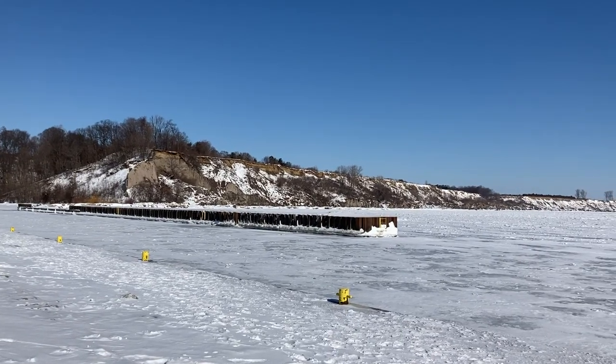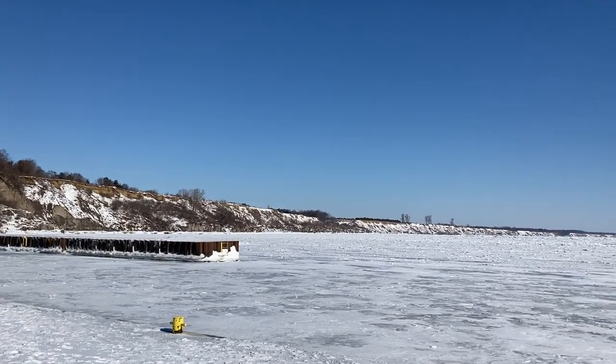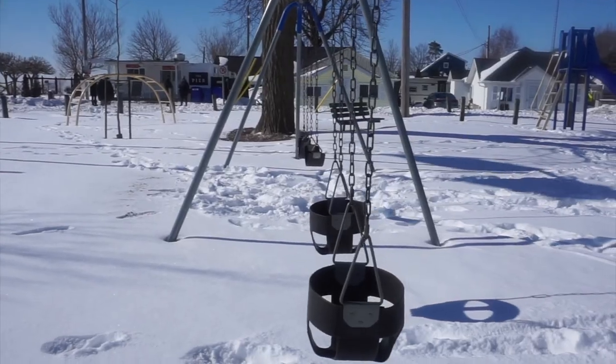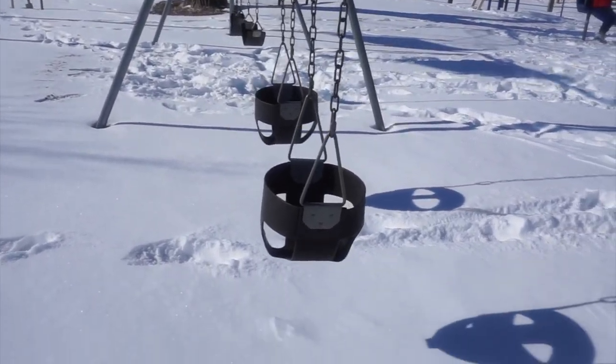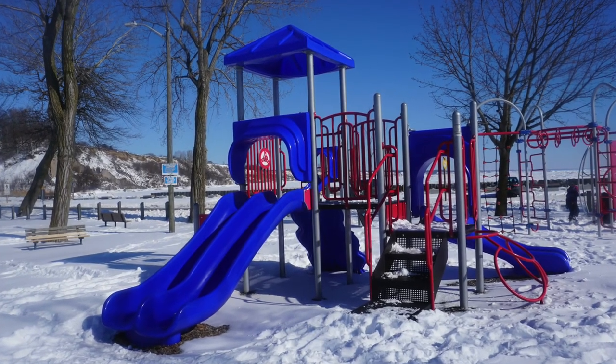For somebody who loves to fish, this is the place to go. It's a nice spot for children with a good playground. Port Bruce is a hidden gem — beautiful beach, a must-see in Elgin County. This is a smaller beach compared to others like Port Burwell or Port Stanley.